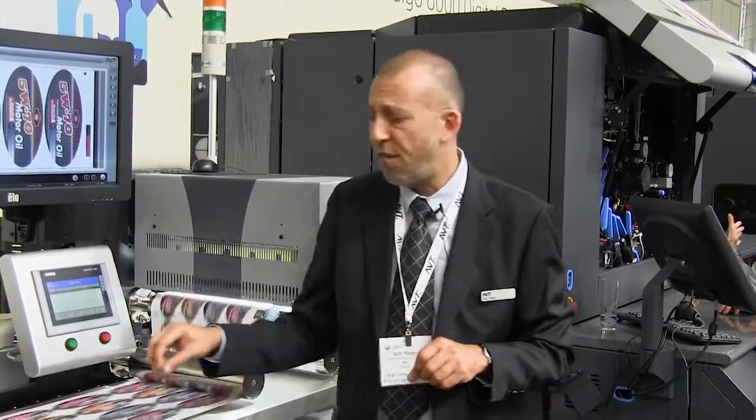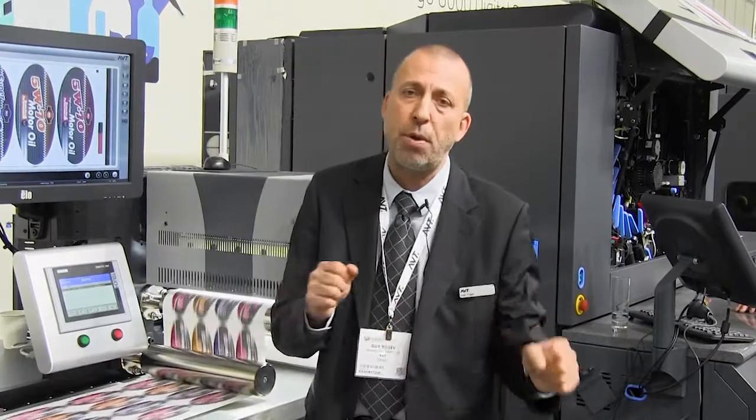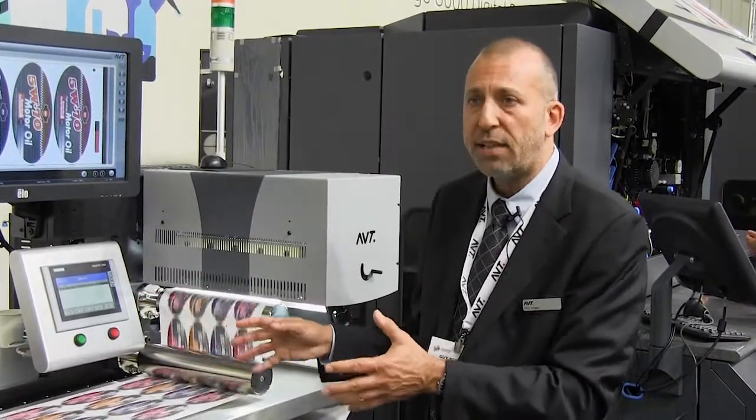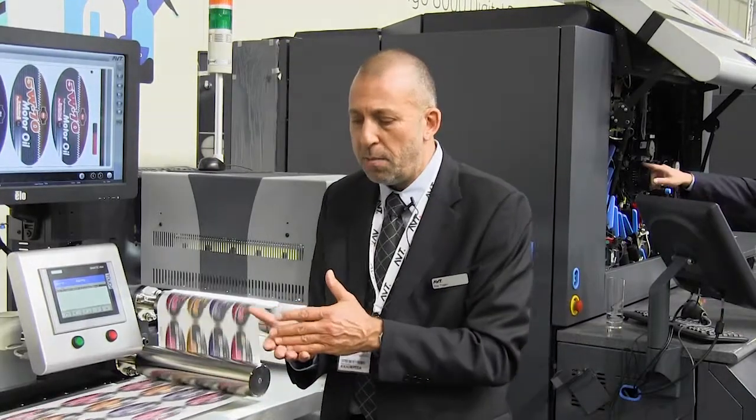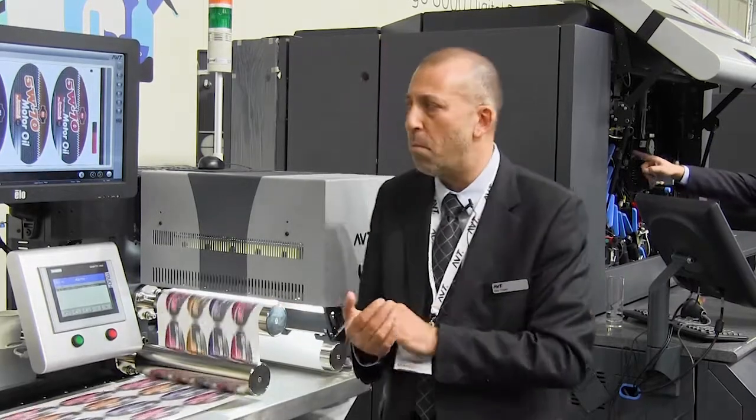We also look for variable data, barcodes, and variable codes. It's a digital press and it can handle all of that — and that's part of the reason people are buying digital presses. We can verify all these codes and all these variable numbers.